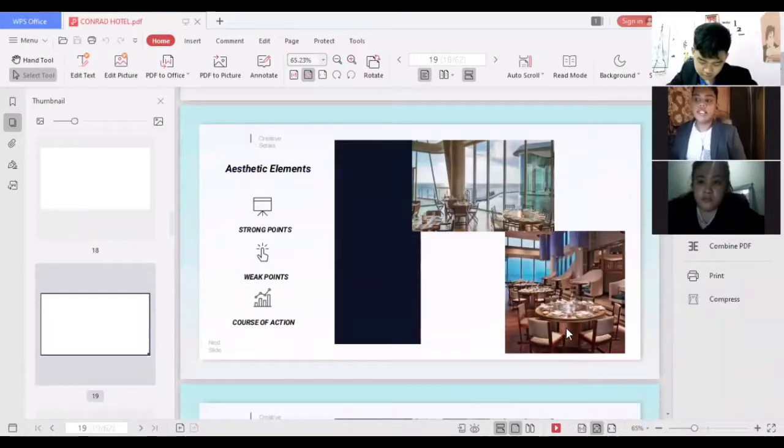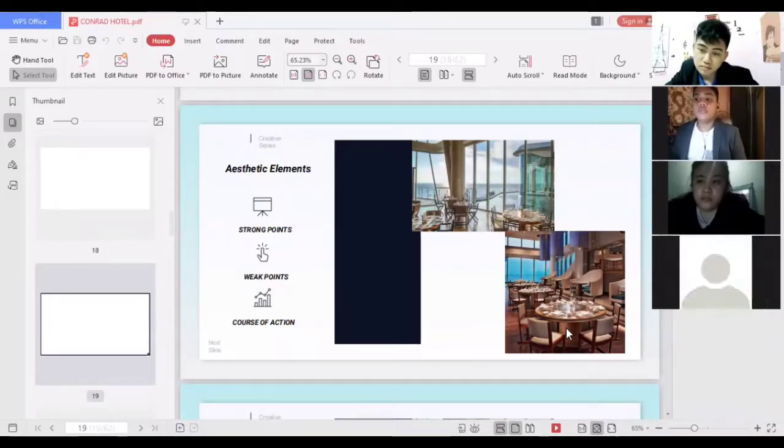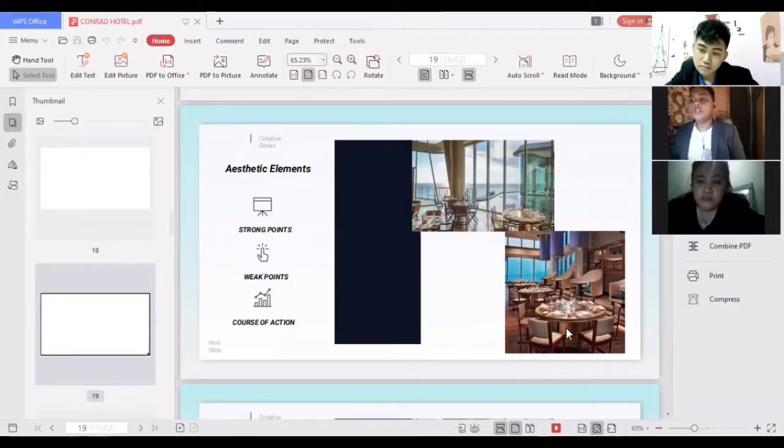For aesthetic elements, a strong point is the classic structural design inspired by a real cruise ship, so guests can feel like they are inside a real ship. The facility also has a great view since it is located at the seaside of Mall of Asia, ideal for nature-seeking guests. A weak point is that during a typhoon or calamity, the view is not as good. The course of action is to provide entertainment such as singers and performers so that while guests are eating, they also enjoy the vibe of the facility.